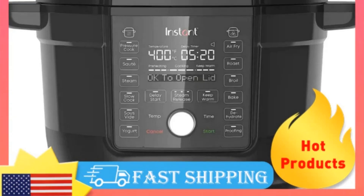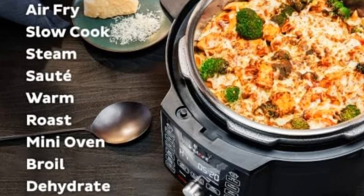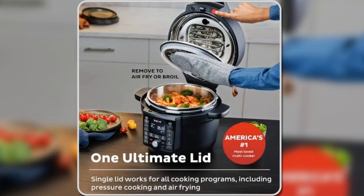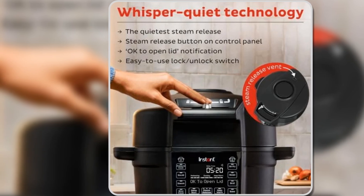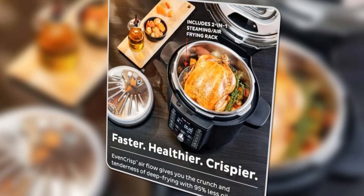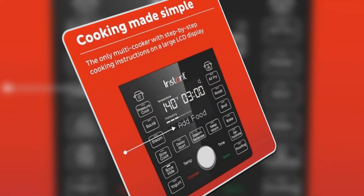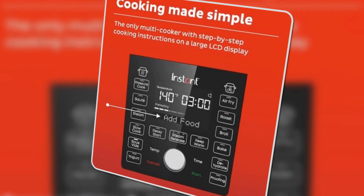Usability is enhanced by its large LCD display, which provides step-by-step cooking instructions, making it easy even for beginners to master complex meals. The whisper-quiet steam release and the auto open lid alert further add to its ease of use and safety. Whether you're slow cooking traditional meals or air frying crispy treats, the Instant Pot Duo Crisp Ultimate Lid is perfect for anyone looking to enjoy a variety of cooking techniques in one sleek, high-performing appliance.